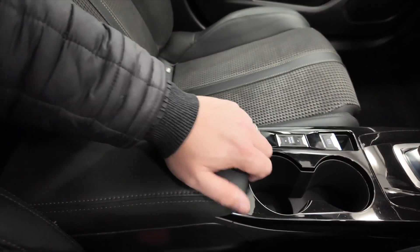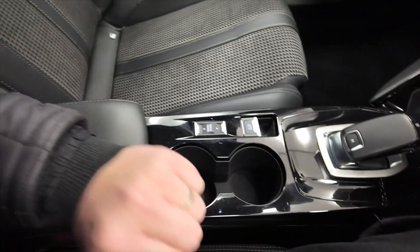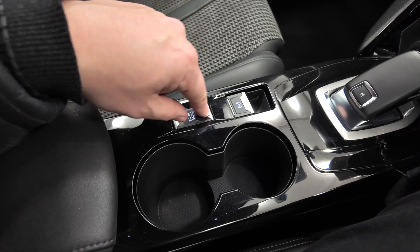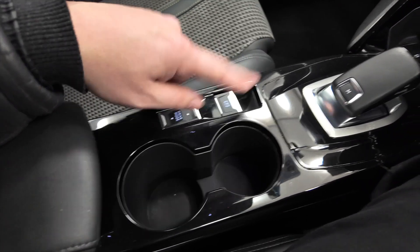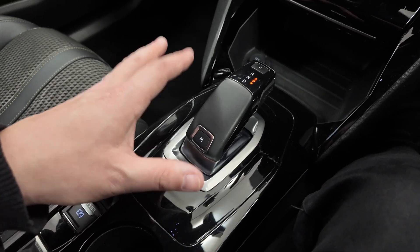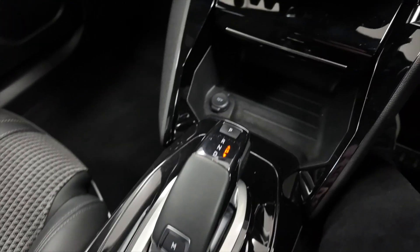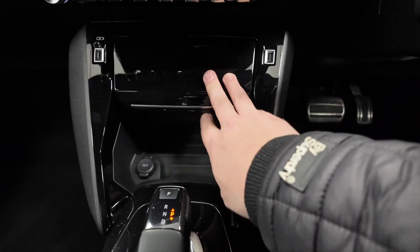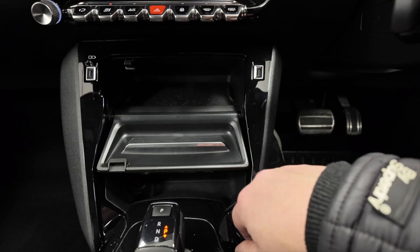We've got this central armrest here which lifts up to reveal some storage space and a couple of cup holders. Various driving modes such as normal, sport and eco. Parking brake, automatic gearbox — one of my favourites, very similar to BMW's automatic gearbox, really easy to use. You've got some space here and a couple of USB ports just either side so you can charge your phone.